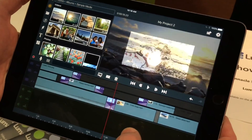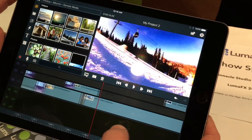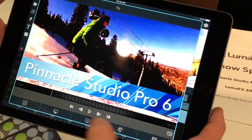We're also integrating our LumaFX app so that you'll be able to do key-framed color correction, positioning, rotation, scaling, and effects right from within the app. If I'm on a particular clip, I can just double-tap on the clip and it'll bring up the LumaFX interface integrated right in.